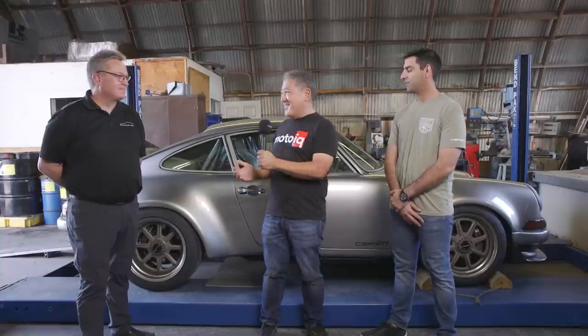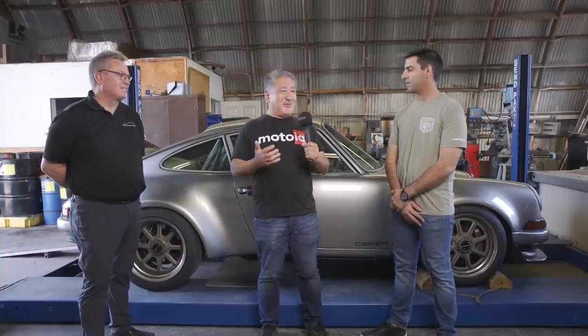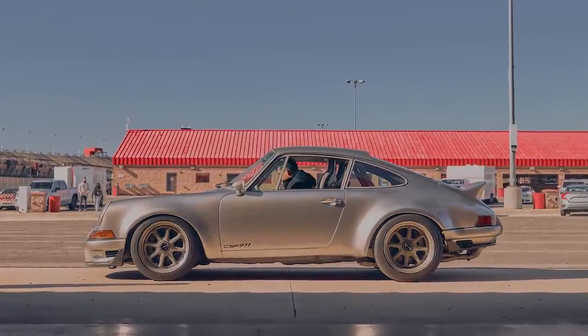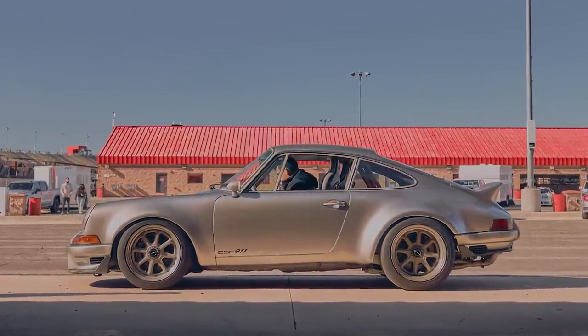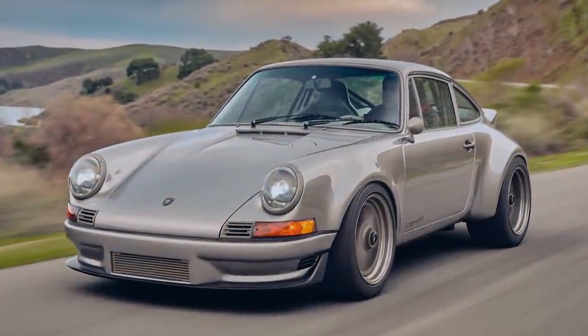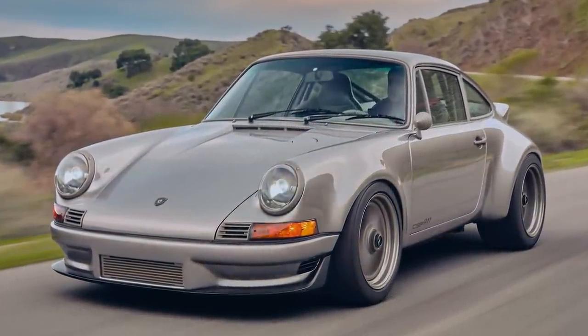We're here today at the MotoIQ garage for a very special project car. This is a work of art. I'm pretty jaded, I don't like too many things, and I don't get excited about hardly anything. But this is a very special vehicle that has made me really excited.